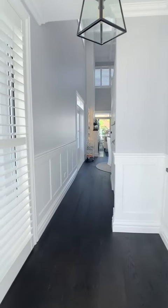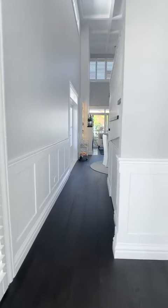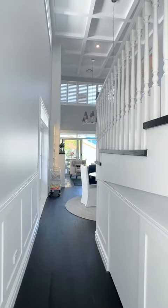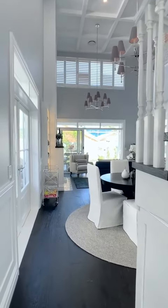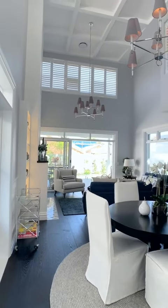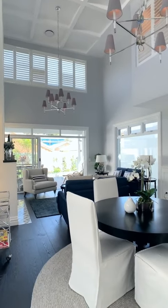Welcome to another home tour everybody, and this time I am taking you into a Hamptons-inspired townhouse — something different for you guys. I'm just walking in and honestly the first thing I noticed is this incredible high coffered ceiling. It feels so spacious in here — just take a look at how amazing this is.